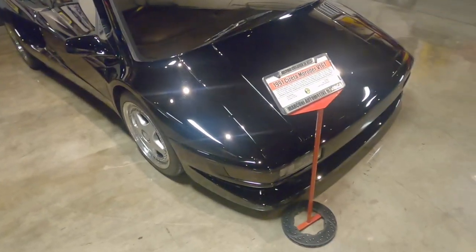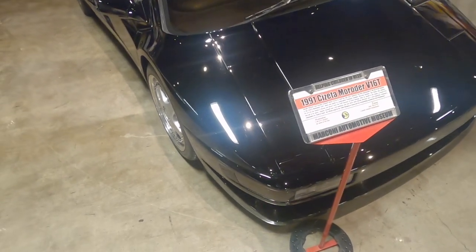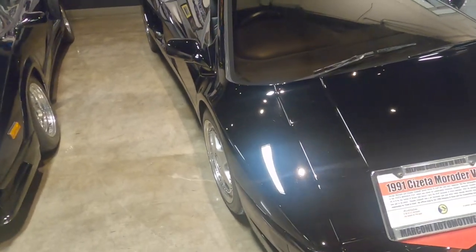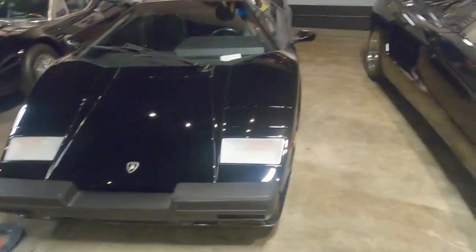I was just reading about this car on the placard there. This is actually ordered by the Sultan of Brunei and created by Marcelo Gandini, which is pretty incredible. You can definitely see the design language there.